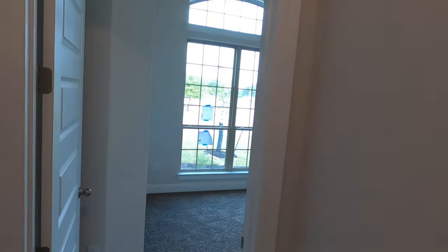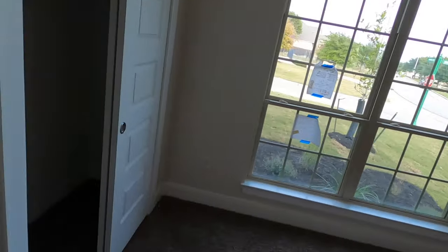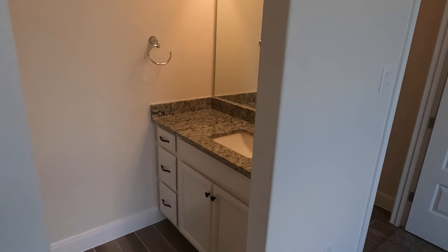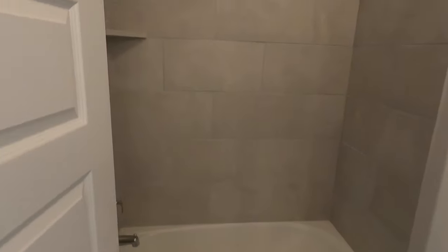This house has 2,614 square feet and is a four-bedroom, two-and-a-half-bath house. This front room does have a closet so it's considered one of the bedrooms, with a big window right up front. This is going to be a Jack and Jill kind of setup where each room will have their own sink, but they'll share the shower-tub combo.